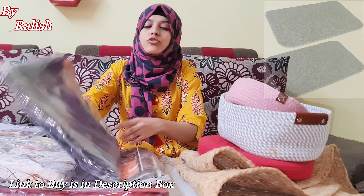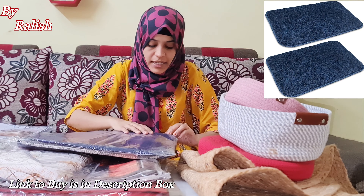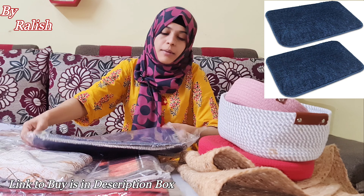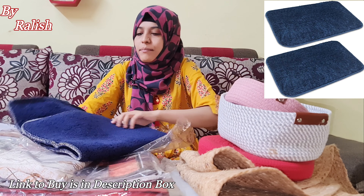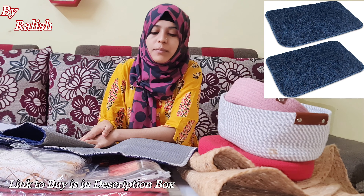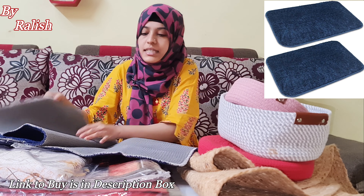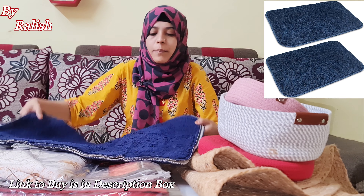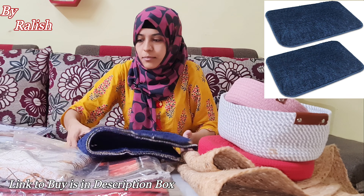The next product is anti-slip mats. You can use them in your bathroom. I really like these anti-slip mats — they are very cushiony and comfortable. You will get a set of two.